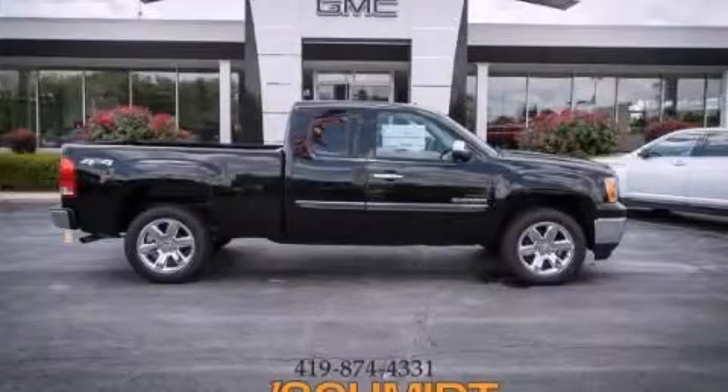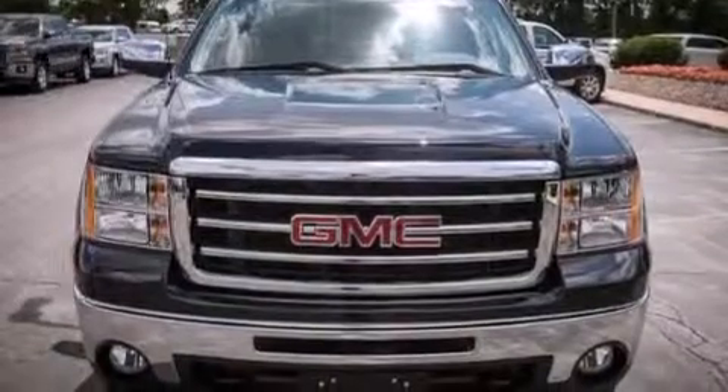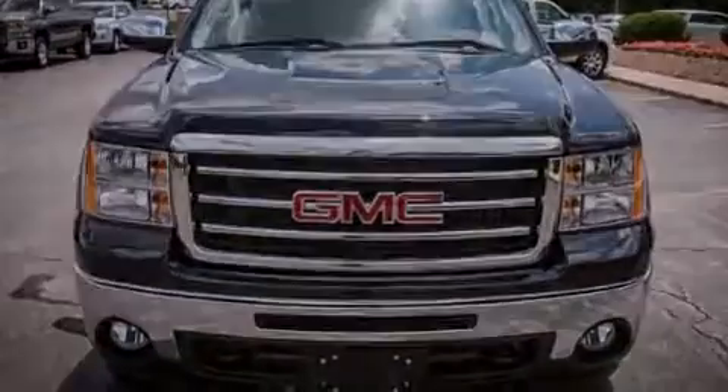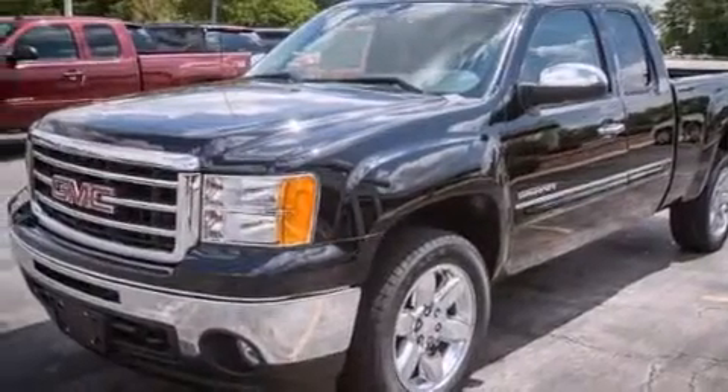This is a brand new 2013 GMC Sierra 1500. It has the power to move what you need and the look too. It features a 5.3 liter 8-cylinder engine and an automatic transmission.